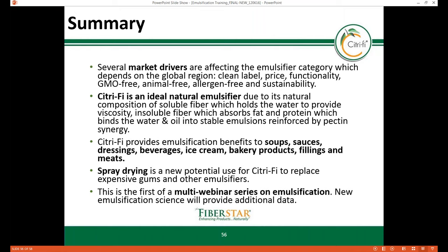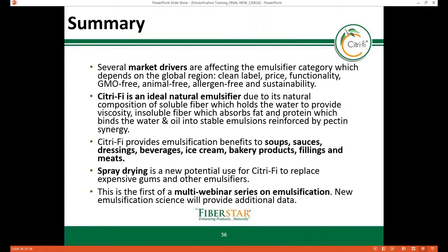In addition to the food applications listed, spray drying is the newest area of development, as Citrify can potentially replace some expensive gums and other emulsifiers while providing oil loads and other functionalities. This concludes today's session. Thank you for attending. Please contact your FiberStar Sales Manager if you have additional questions. We're moving to the Q&A piece of the webinar and will try to get through as many questions as possible — any unanswered questions will be followed up on by a FiberStar Sales Manager or Technical Service Manager.